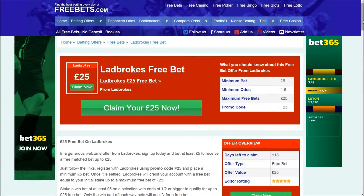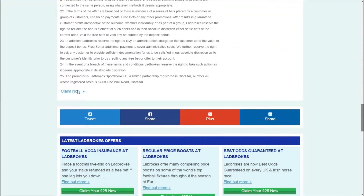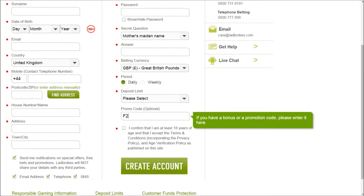Read more below and click 'Claim your £25 now', or scroll down and click 'Claim now' to visit Ladbrokes. Click 'Bet now', and then fill in the registration form to create an account, remembering to add the offer code F25.